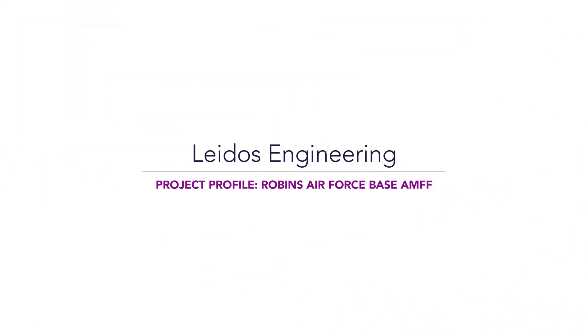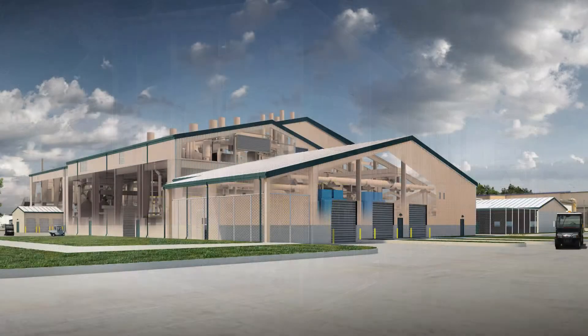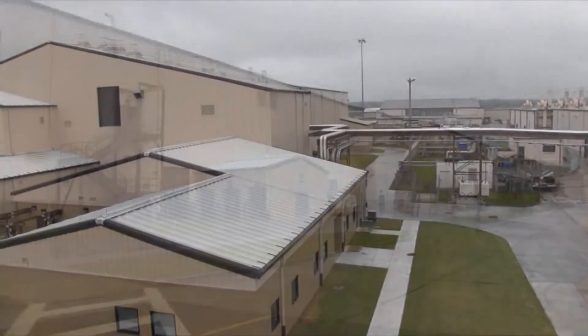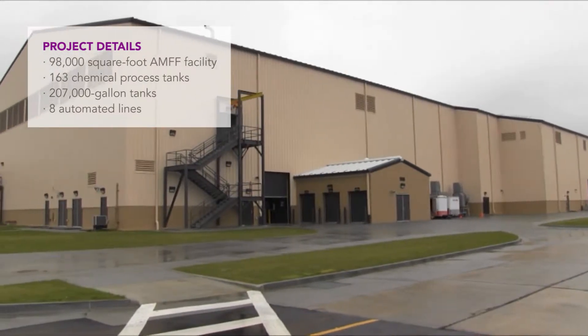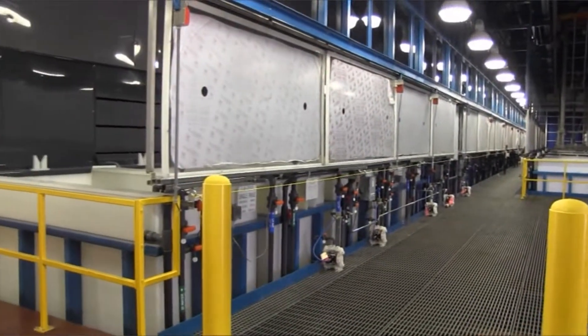For the Advanced Metal Finishing Facility at Robins Air Force Base, we were able to work with the client to implement technology that they started but that wasn't yet finished. The facility is phenomenal. It has nine separate lines of a hundred and six tanks that are used in different sequences depending on the plating and the cleaning processes that might be required.